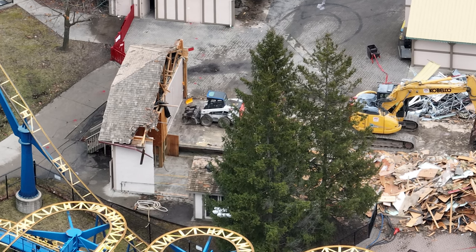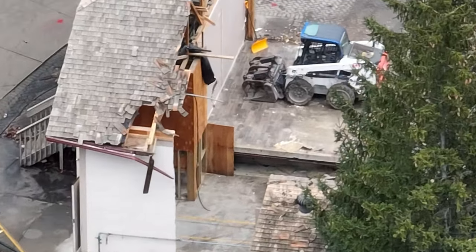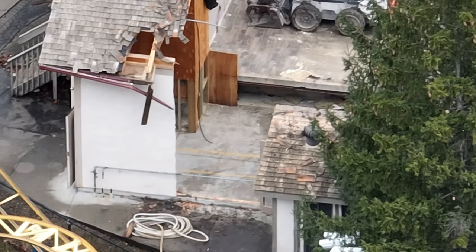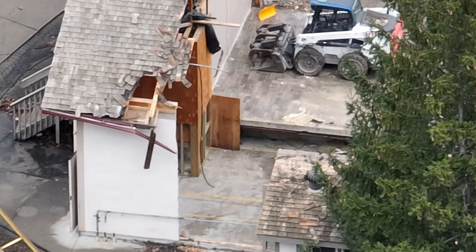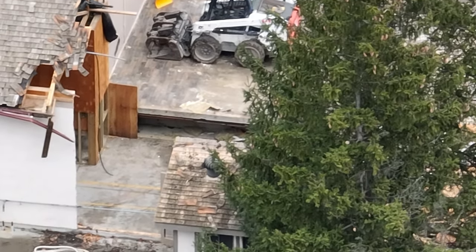Here's a better shot of the old Thunder Run station. The whole building wasn't Thunder Run, but the roof and part of the structure was. It was just redesigned similar to some of the buildings in front, which were utilized as the queue line for Thunder Run as well — just fun food for thought.